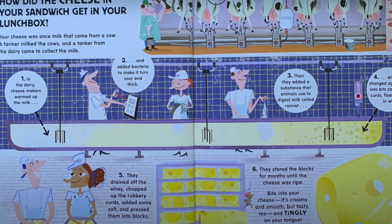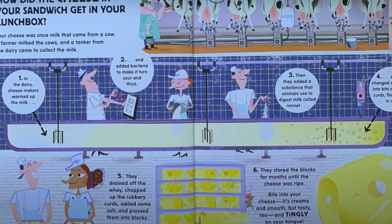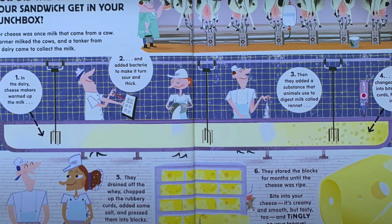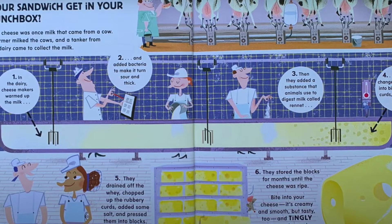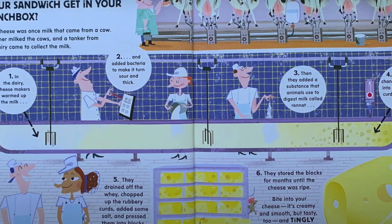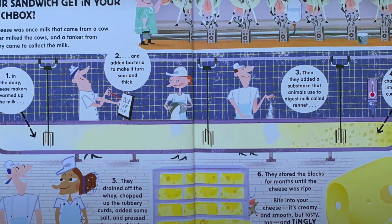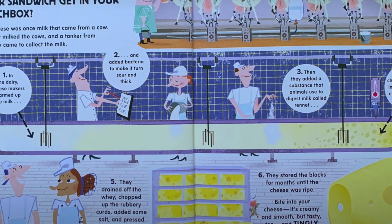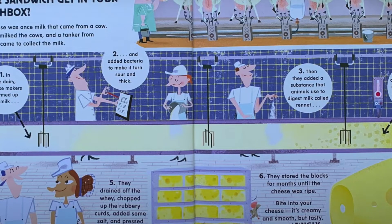Step 2 is where they add a special bacteria that turns it sour and thick. Step 3, they add a substance the animals use to digest milk called rennet. Step 4 is when it changes again and turns into bits called curds, floating in a liquid called whey. Step 5, they drain off the whey, chop up the rubbery curds and add some salt and press them into blocks. Step 6, they store the blocks for months until the cheese is ripe.